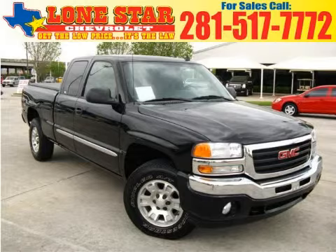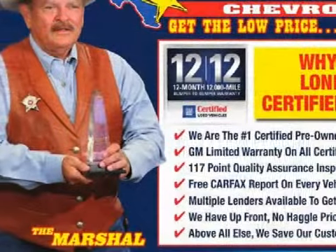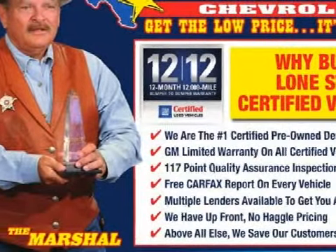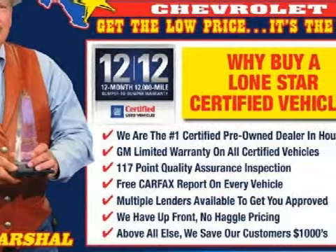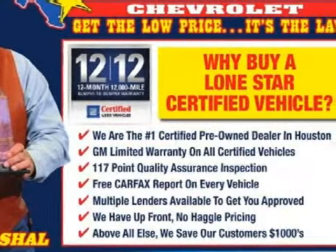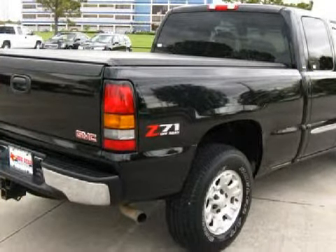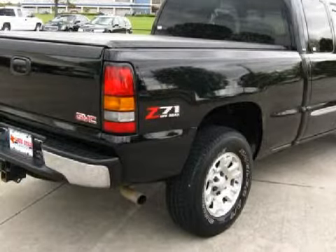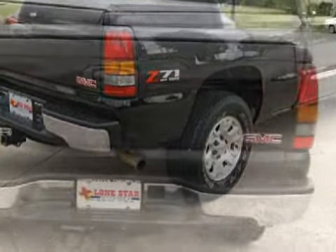This strong 2006 GMC Sierra 1500 is backed by GM's 100,000-mile, 5-year powertrain limited warranty, and is equipped with a responsive 5.3-liter V8 engine and an unwavering automatic transmission, and has only 13,759 miles. Its electronic and entertainment features include an RDS audio system with an AM/FM radio, a CD player, and a 4-speaker sound system.